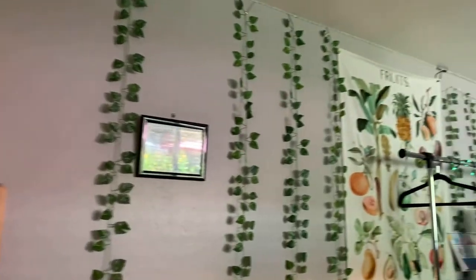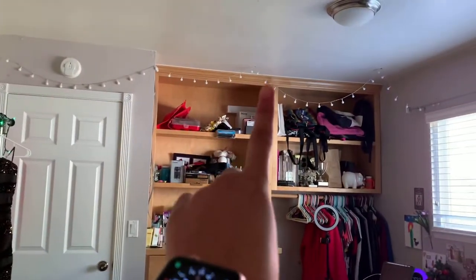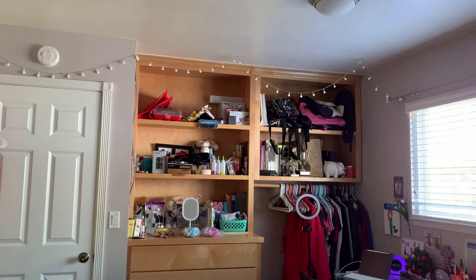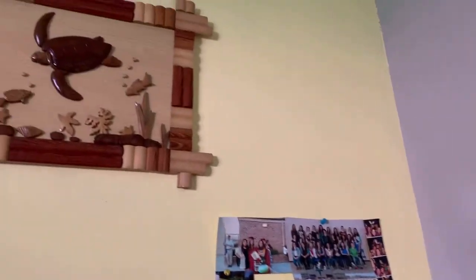Kind of like a beach boho vibe there. Those lights — I need to replace the batteries to turn it on. Don't mind the mess on my shelves, sorry, trying to clean everything up. And then this is my wall.